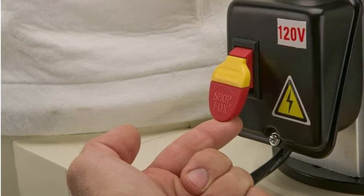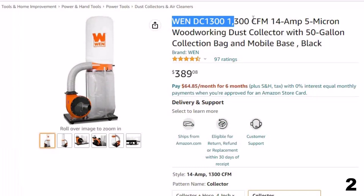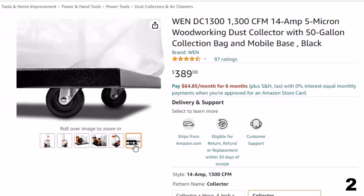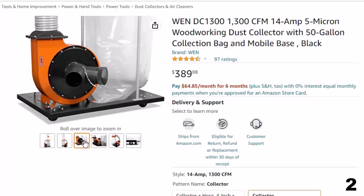Number 2: WEN DC1300 — 1,300 CFM, 14 Amp — now you can get it at around $389. Remember when you had a clean workshop? Control the mess and minimize cleanup with the WEN 1,300 CFM 5-micron Dust Collector. Our powerful motor provides up to 14 amps of dust collection power, creating up to 1,300 cubic feet per minute of high-velocity circulation. Attach up to two hoses at a time to either of the 4-inch inlets, allowing connections to multiple woodworking tools at once.